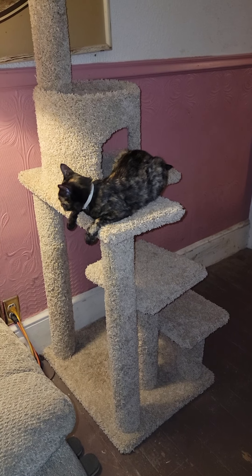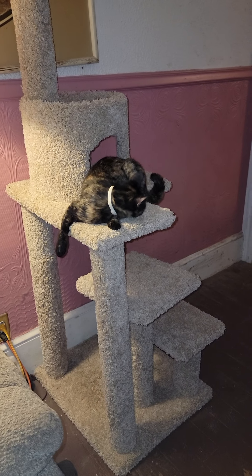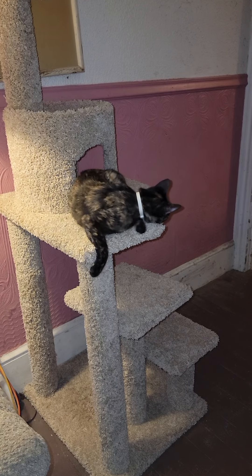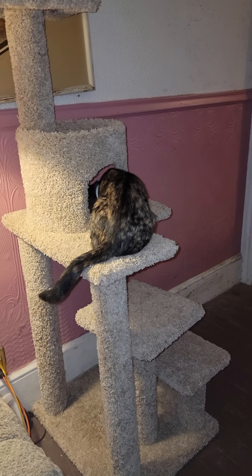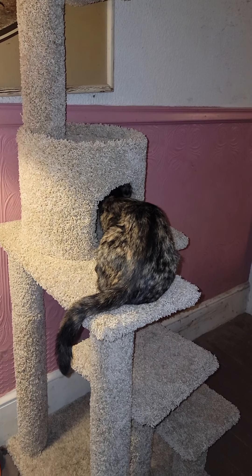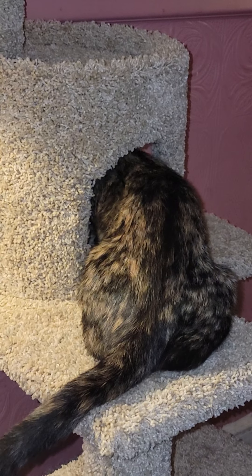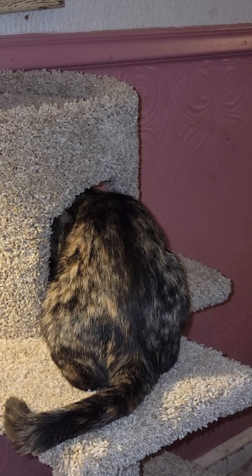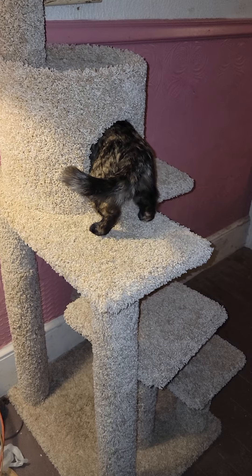I think she likes it — what do you think guys, you think Pepper likes the tower? She's been doing this thing lately where she likes to hang half off of stuff. Guys, this is adorable. I like how it has that little opening there. I think she's checking the cave out guys. Oh, she's on the move guys — there she goes. Isn't that cute, look at her guys!